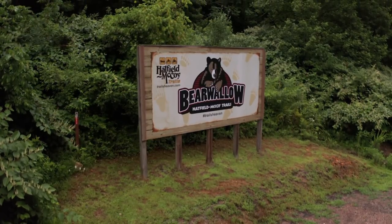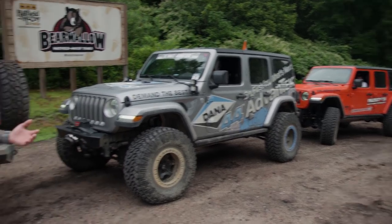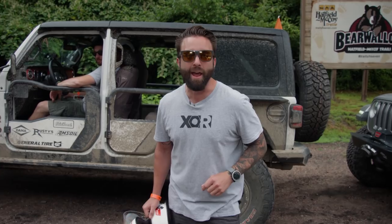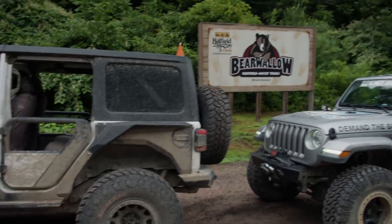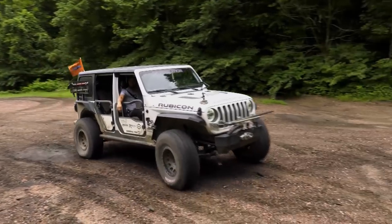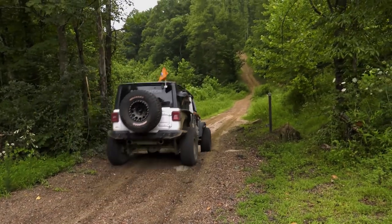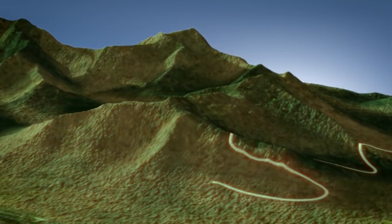We've got all the teams lined up at the start of Trail 42, where once again Jeremy and LT are leading the pack. One thing different here — everybody has to wear helmets. And with our helmets on and LT behind the wheel, we're leading our teams into our first ride on the Bear Wallow trail. Trail 42 is a quick run to our main objective: Firecracker.